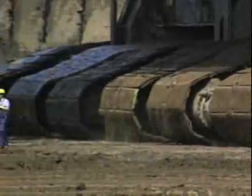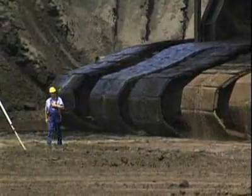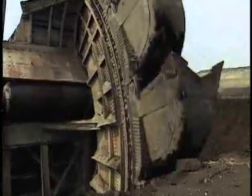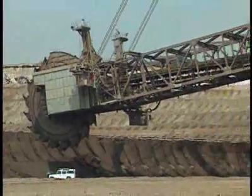Rolling on its 12 massive crawlers, the excavator couldn't beat an old man pushing a baby stroller. But it digs fast — faster than anything else ever built — because it digs and dumps in a continuous process.